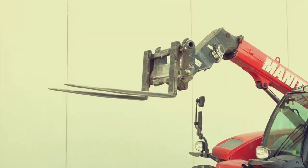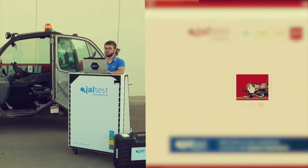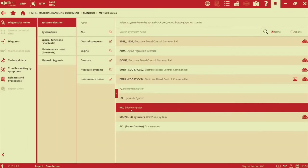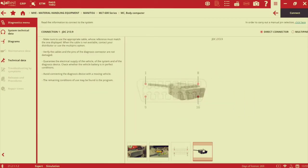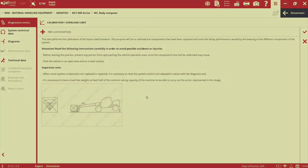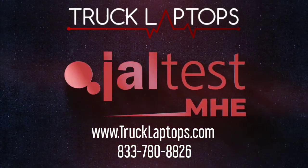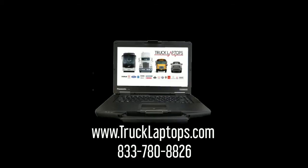We are your one source, one supplier, one solution for diagnostics of any vehicle or piece of equipment powered by fuel, CNG, electric, or propane. Stop wasting time and contact us today for a free demo. Reach us online at www.trucklaptops.com or 833-780-8826.